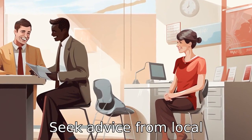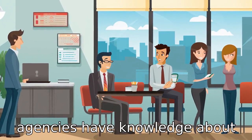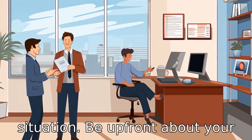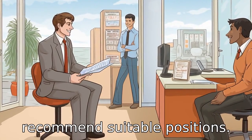Tip 2: Seek advice from local employment agencies. Local agencies have knowledge about opportunities in the area and can guide you to possible jobs that align with your skills and situation. Be upfront about your disability to assure they only recommend suitable positions.